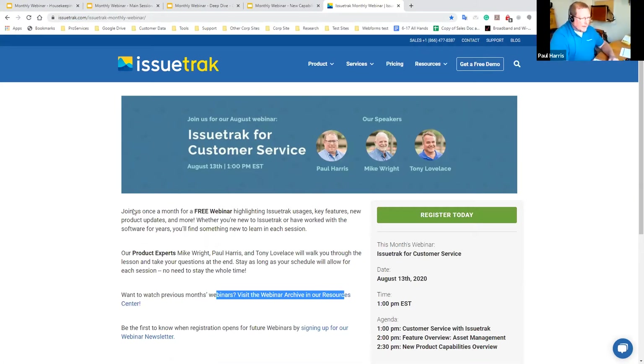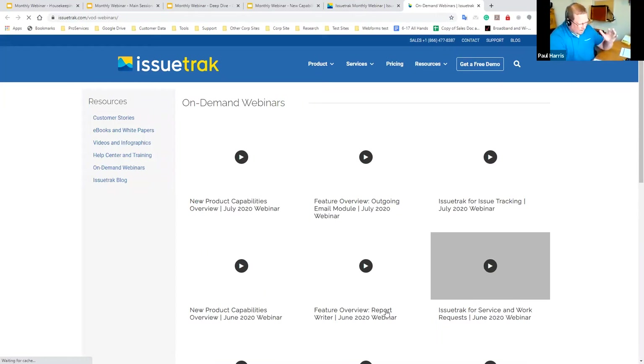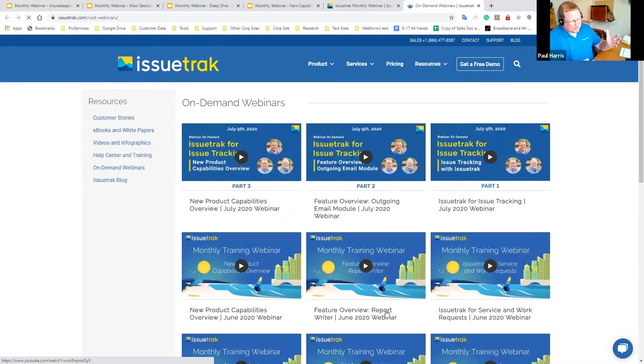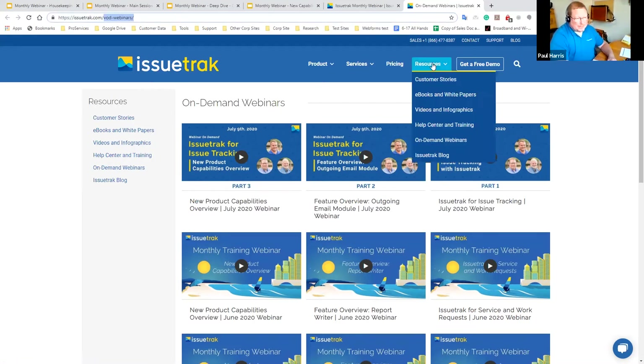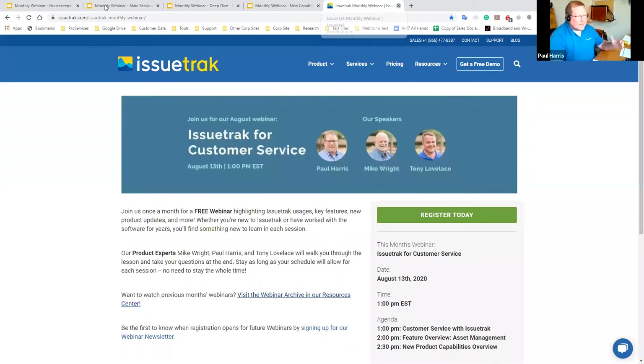You can find it at issuetrack.com — specifically issuetrack.com/issuetrack-monthly-webinar. When you go to the webinar archive, you'll see all of the past webinars. Our media team has nicely cut those into parts so you don't have to listen to the full webinar — you can jump to just the part you're interested in. It's all available under VOD Webinars, which is under Resources at issuetrack.com.